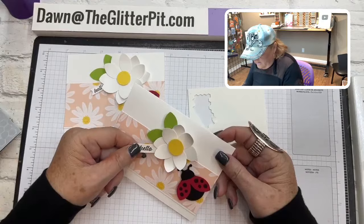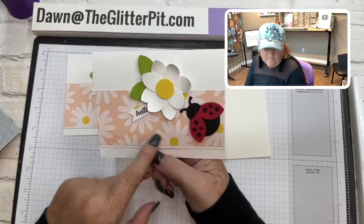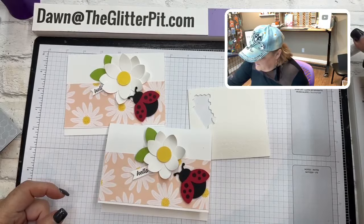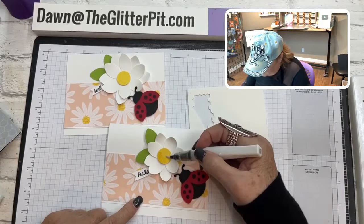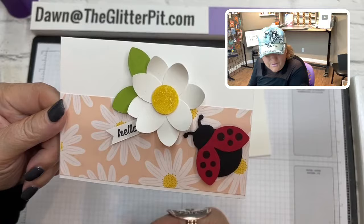Remember, we're going to tuck this underneath the flower a little bit so it sticks out. There's your first card! Card number three is the ladybug punch art card — isn't it cute? It plays in with the designer paper daisies. I had the Wink of Stella in the box so they could color in the center of the flower for a little bit of sparkle. So pretty!